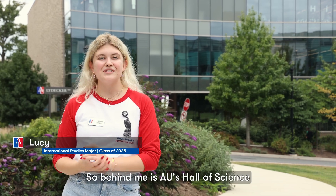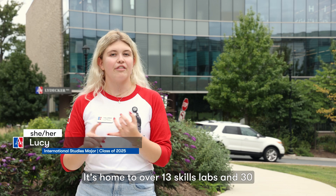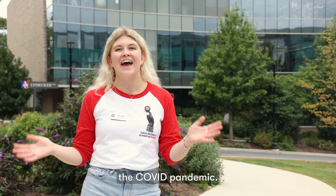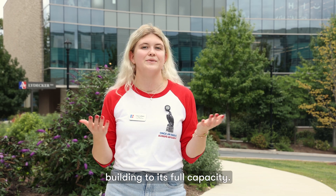Thanks, Max. So behind me is AU's Hall of Science. This is actually the newest building on campus. It's home to over 13 skills labs and 30 research centers. This building completed construction in the fall of 2020, right in time for the COVID pandemic. But after COVID and everyone came back to campus, we were able to start using this building to its full capacity.